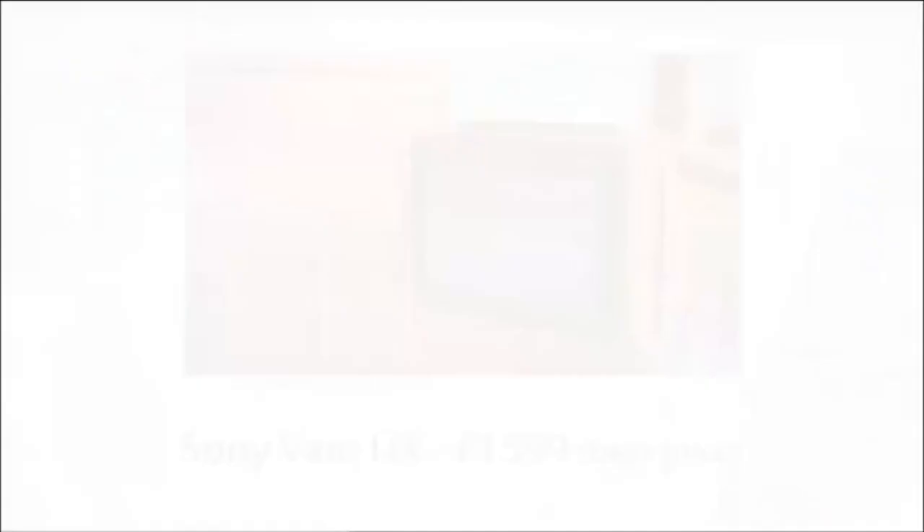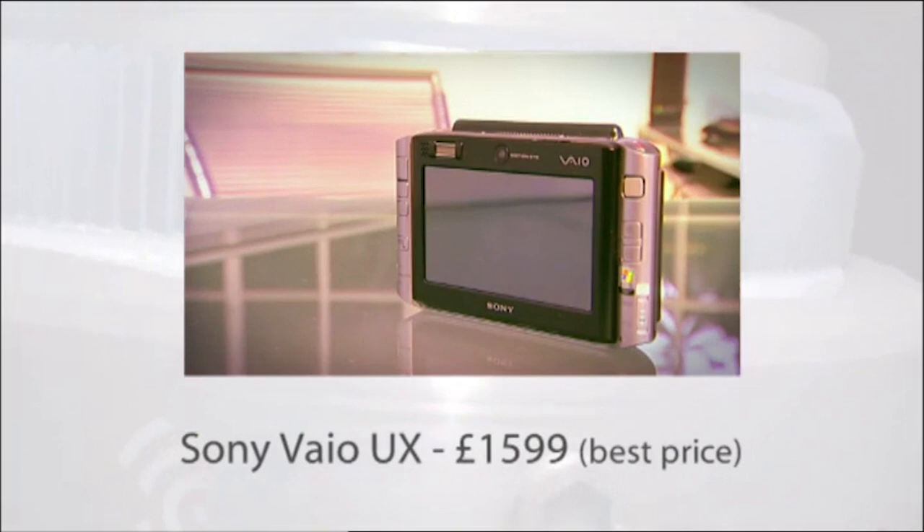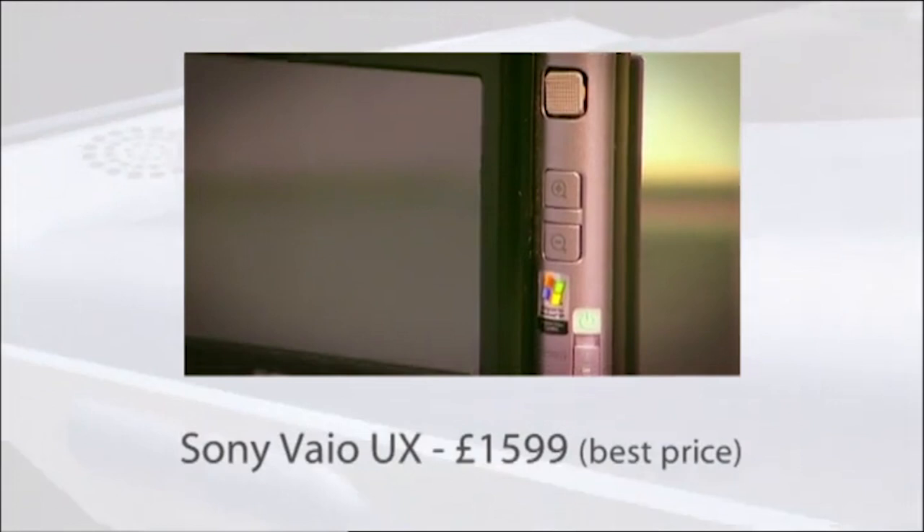So, should we all be rushing out to buy a Samsung Q1 and taking part in what we're told is a computing revolution? Or are there better ultra-portable PCs out there? Should you perhaps be going for something even smaller, or something more conventional? Sony's Veo UX is a lot lighter than the Q1. It has a faster processor but a smaller hard drive. It does have Wi-Fi, Bluetooth, a card slot, and built-in fingerprint recognition. But like the Q1, its battery life is a disappointing two and a half hours.